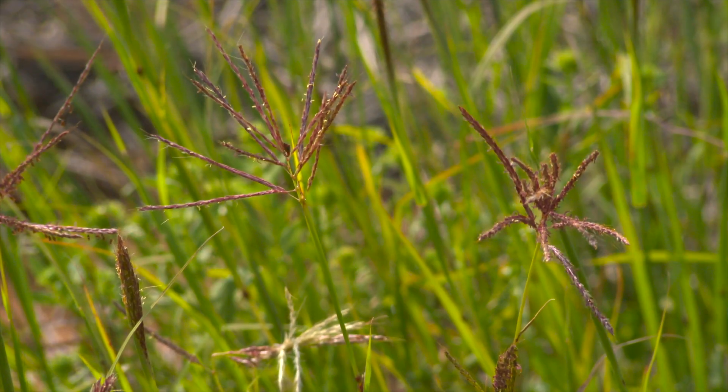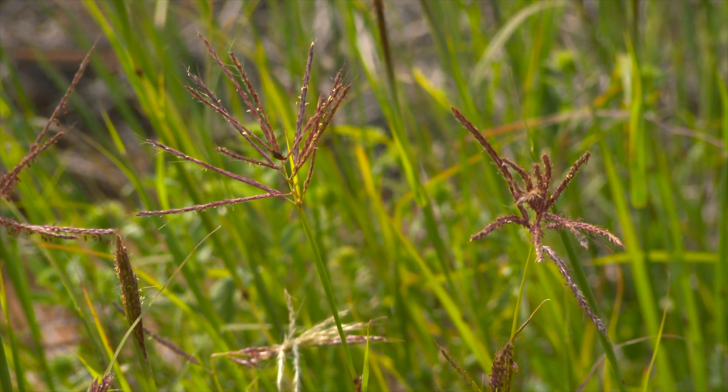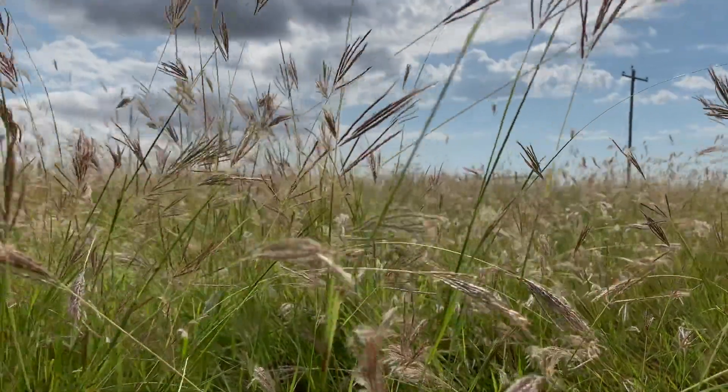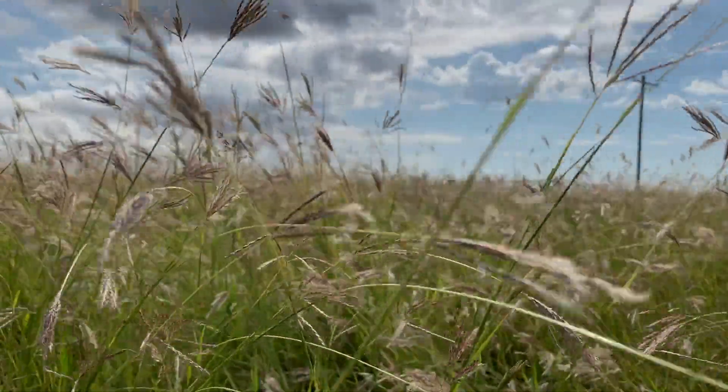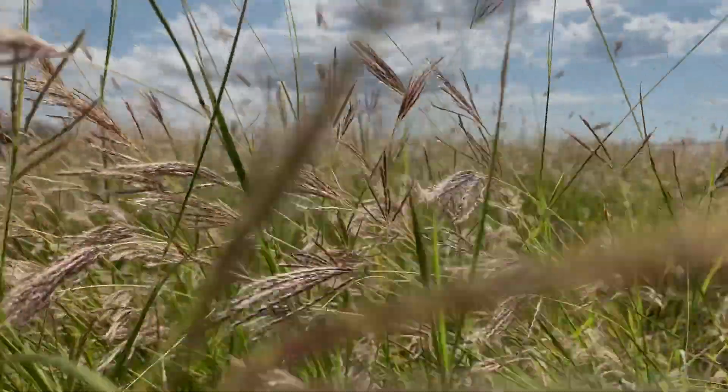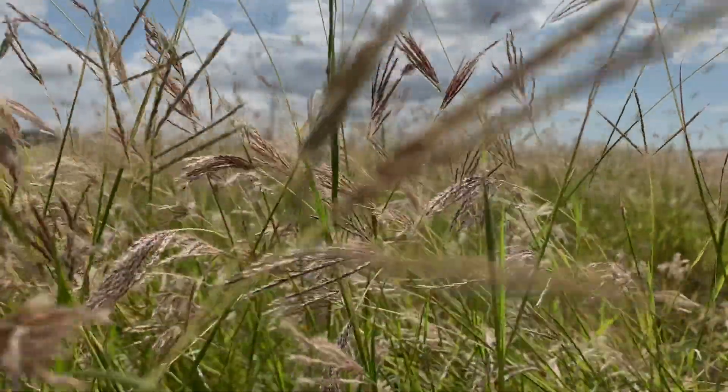Old world bluestem was first introduced to the state in the 1980s as part of the Conservation Reserve Program, or CRP. The grass was planted to help combat soil erosion and serve as another forage option. But since that time, we've found that old world bluestem has escaped the boundaries within the field where it was planted, and started to invade along roadsides and certainly into our native grasslands.